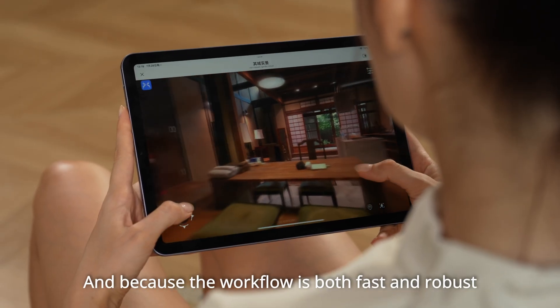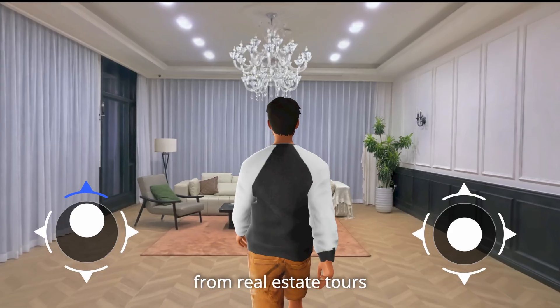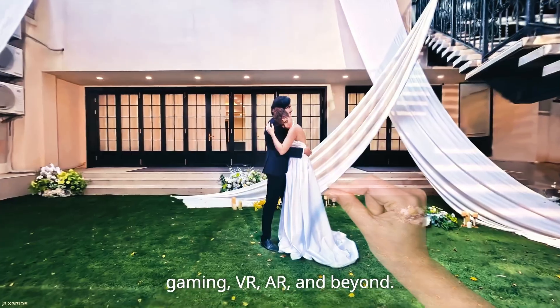Because the workflow is both fast and robust, PortoCAD adapts seamlessly to diverse industries — from real estate, film production, and virtual tourism, to gaming, VR, AR, and beyond.